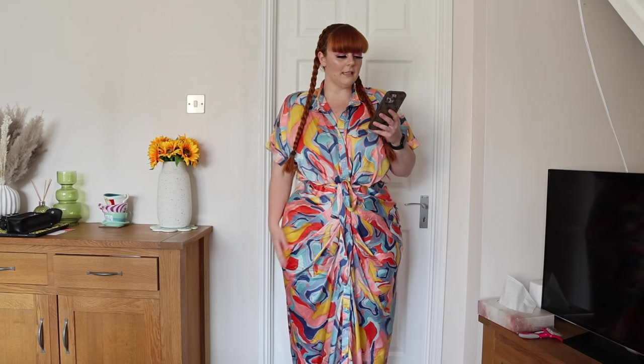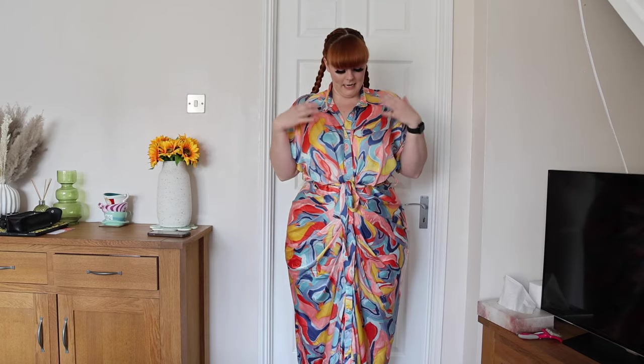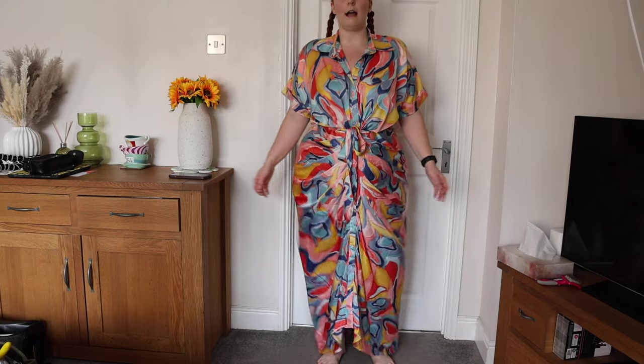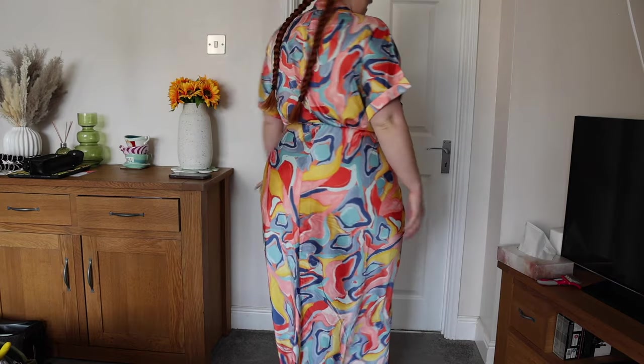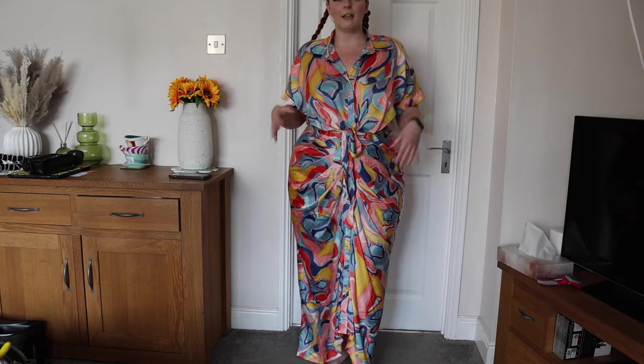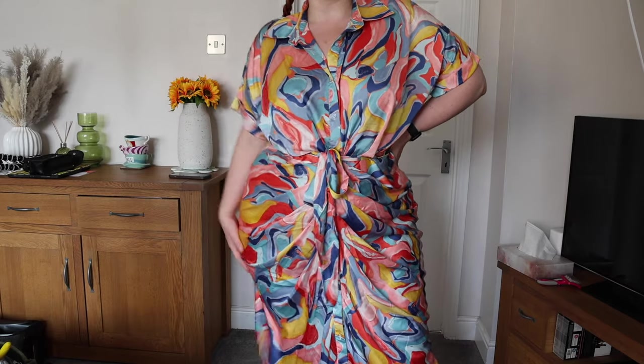I picked this one up knowing it might not flatter me — the Hayley button-up maxi dress in 1x, $26.99. I love the colors and style especially on the model, but I don't think it's very flattering on me. It has a draped gaping bit, nice big sleeves, you can button up to whatever you like, it's a satin material with a belt that snatches you in. It's very long on me — literally touching the ground — so you'd need heels or wedges. It's nice and flowy but unfortunately it's just not my style.